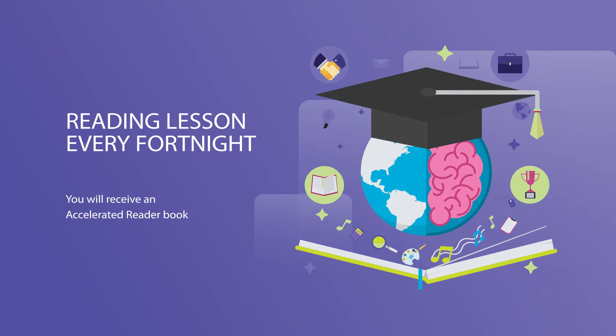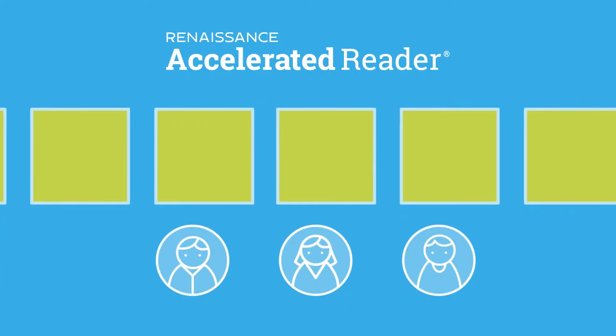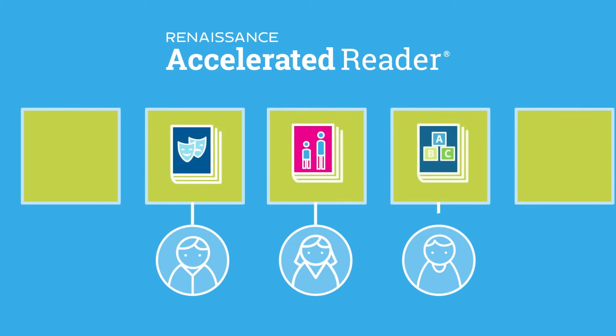When you start St John Fisher in Year 7 you'll have a reading lesson every fortnight in which you'll be given an accelerated reader book. Accelerated reading is the programme we have here at St John Fisher in which we expect that you read a book every fortnight in order to do a quiz at the end of it.